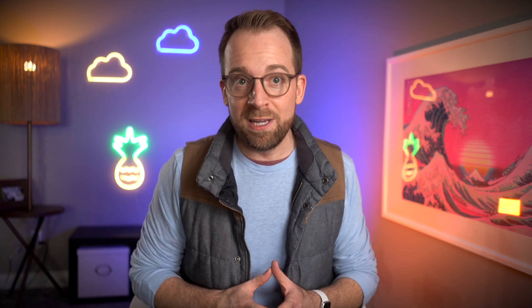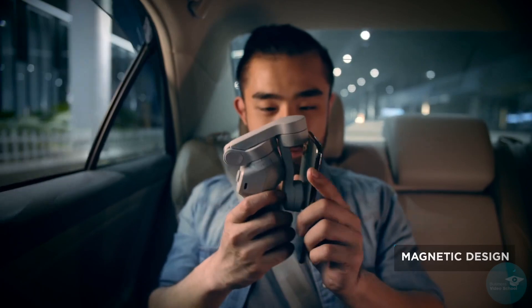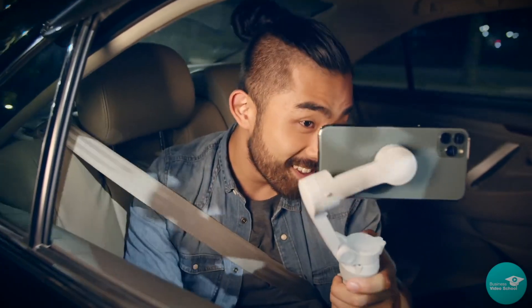Phone gimbals are all the rage now. These fun little video gadgets help you create buttery smooth footage that will give your video a professional look and feel, but ultimately it's just extra stuff that you have to lug around and remember to bring.